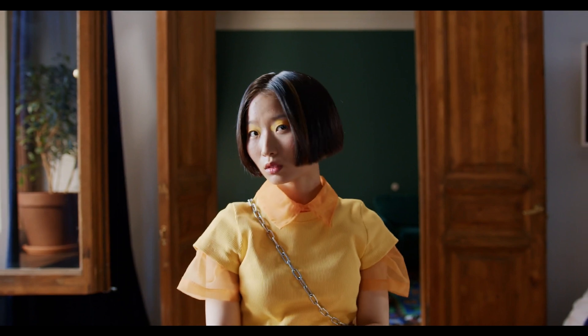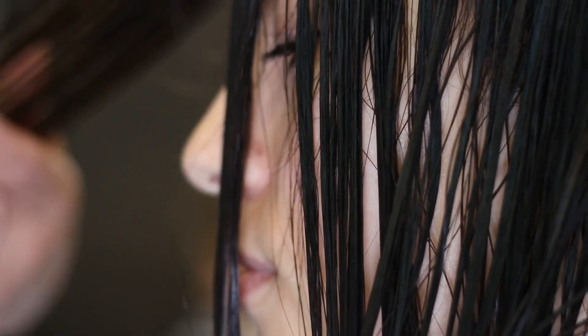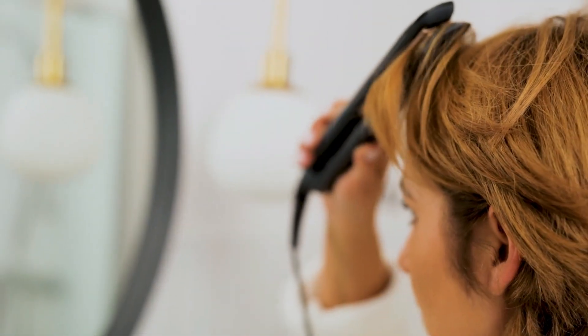Overall, these 10 bob types offer something for everyone, whether you have straight, curly, or wavy hair. They're versatile, low-maintenance, and stylish, making them the perfect choice for anyone looking to update their look in 2023.